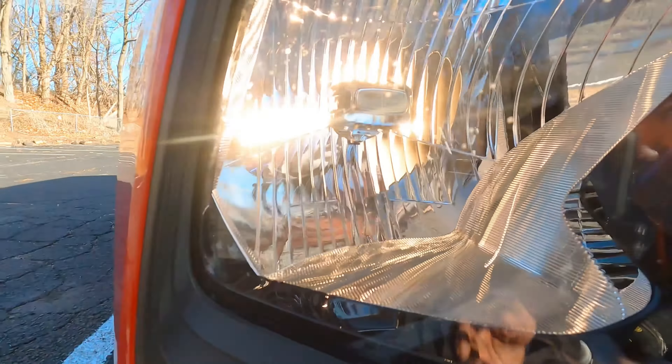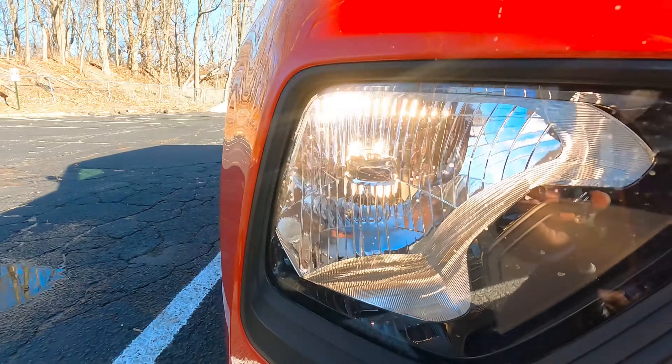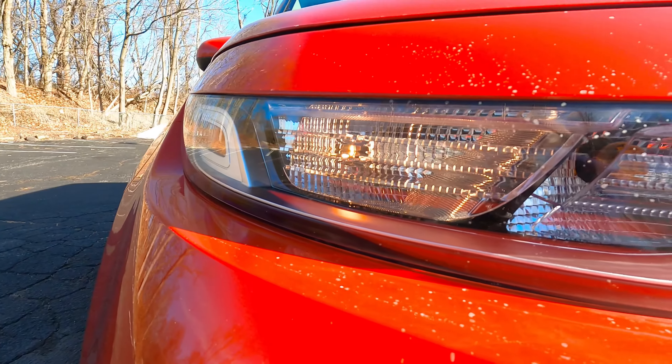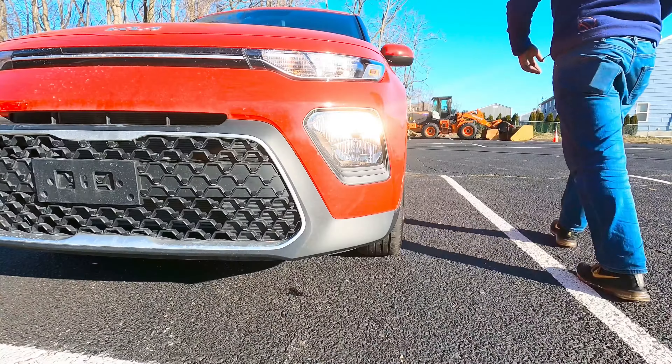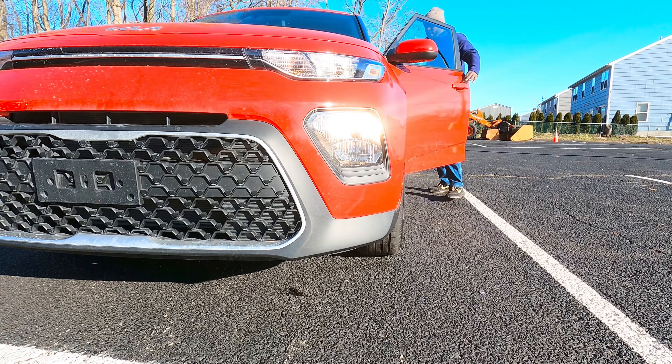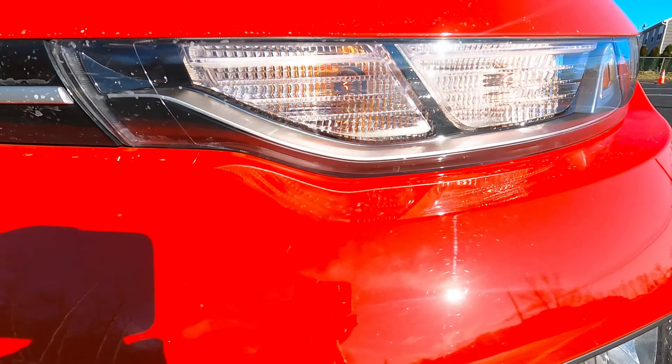These are your regular headlights — they look a little bluish. This is the daytime running light, and I'll turn on the parking lights so you guys can see. Here's where the hazards are.